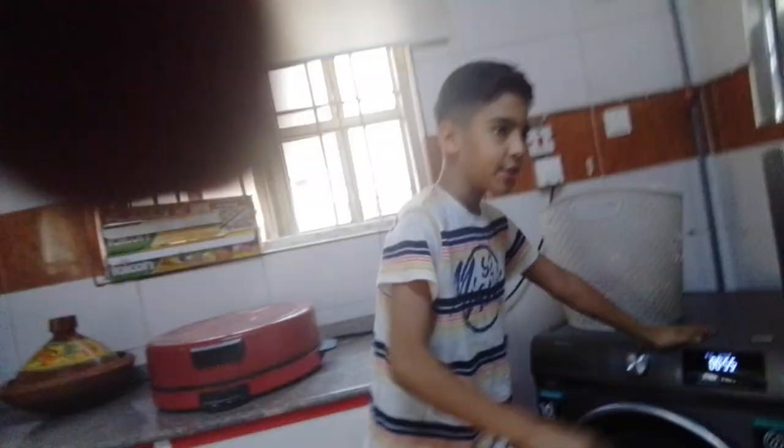This is my kitchen. I have the washing machine, then I have the fridge, and a counter. Then I have the store room to keep everything. And then we got a small table.